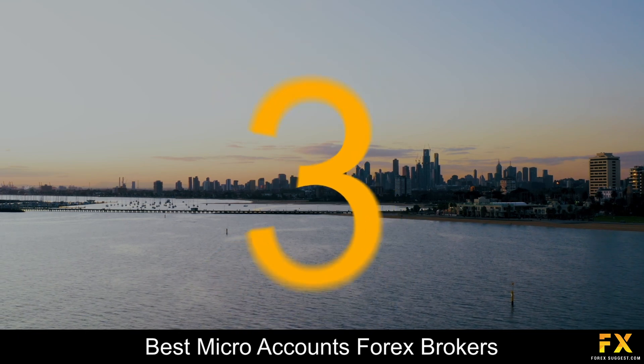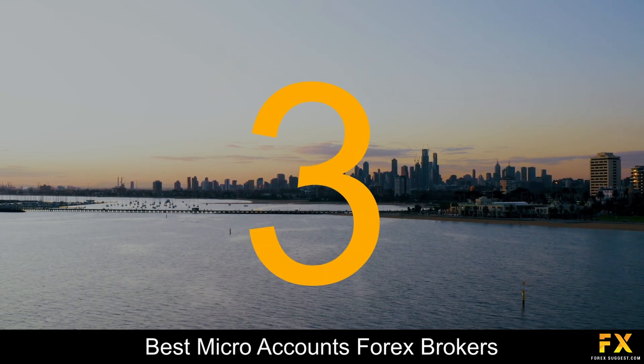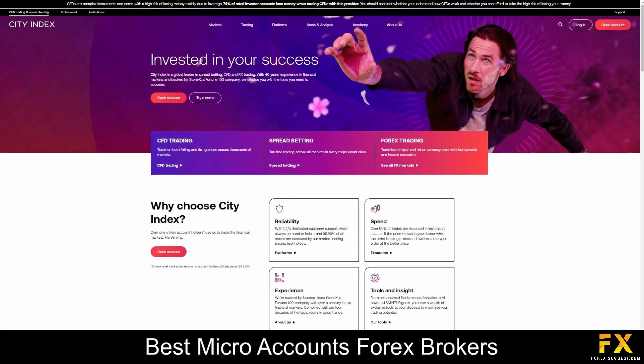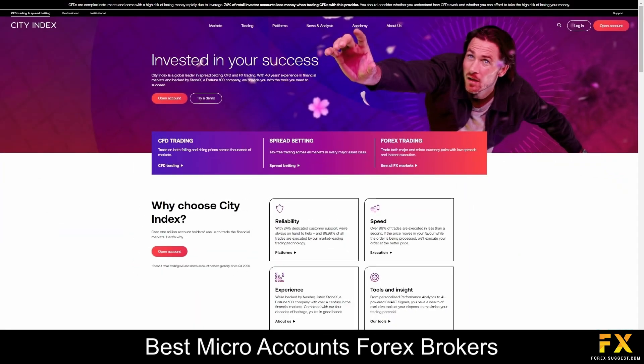Coming in at number 3, we have CitiIndex. CitiIndex is an award-winning Forex broker that is authorized and regulated in the United Kingdom and is a subsidiary of StoneX Financial Limited and Game Capital Holdings Inc. They are listed on NASDAQ and they currently have more than 35 years of industry experience with nearly 300,000 clients from all around the world.